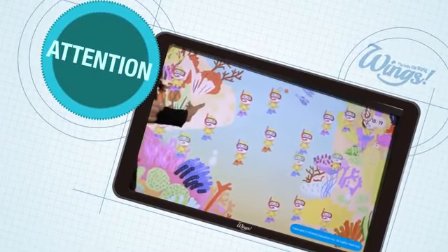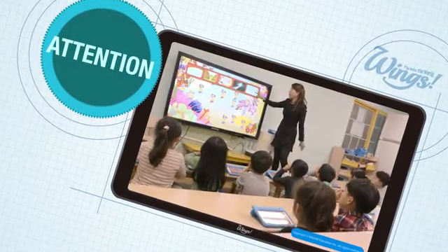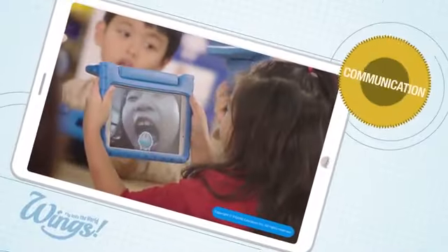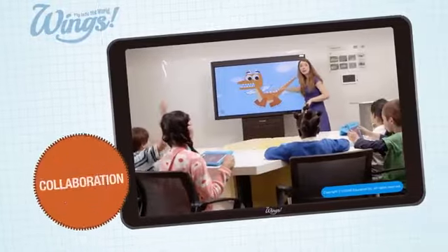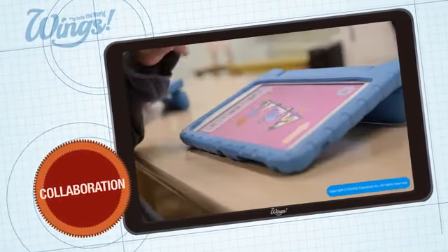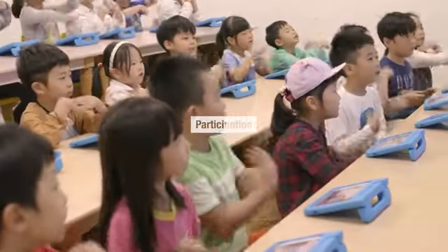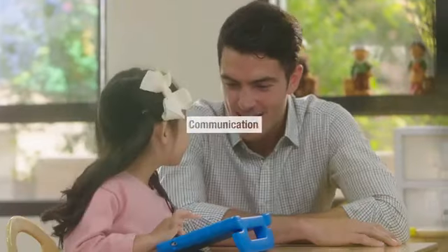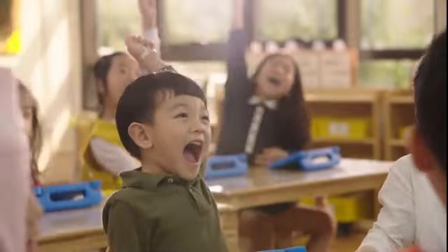All students can easily focus on classes through the process of exchanging ideas and sharing results. Also, through Wings, students enjoy conversing in English, while working together to solve problems and giving and receiving feedback. Through participation, focus, and cooperation, Wings aims to bring the basic goal of studying English — mutual communication — into reality.